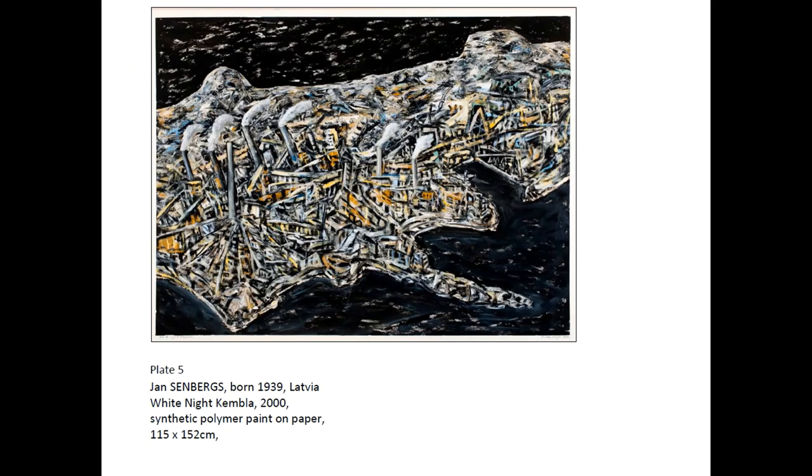Plate 5 is an artwork by Jan Sandbergs. The information provided includes the name of the artist, the year the artist was born, the title of the artwork, the year the artwork was made, the materials used to make the artwork, and the size of the artwork.